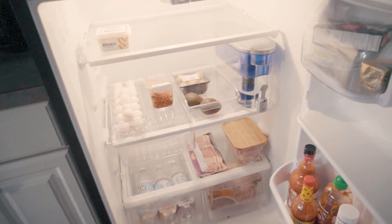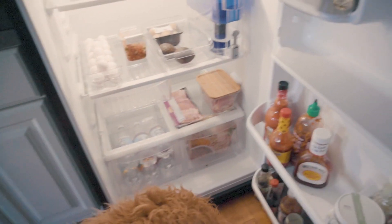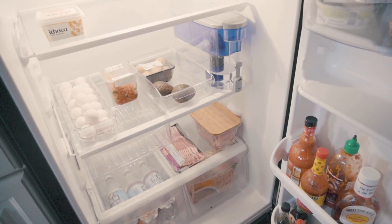So before we go grocery shopping, I like to take an entire look at our fridge, our freezer, and our pantry. I'm trying to identify the gaps of things that I need.